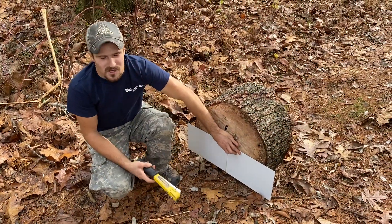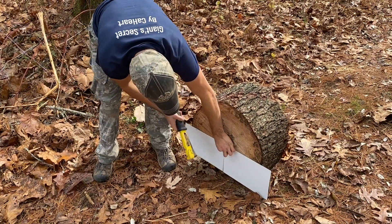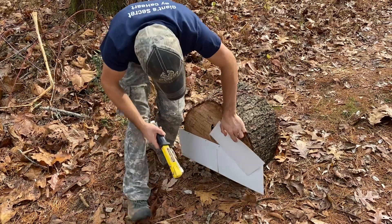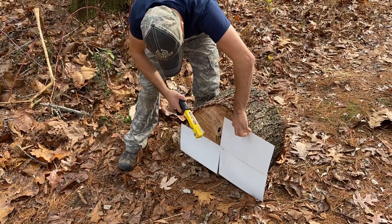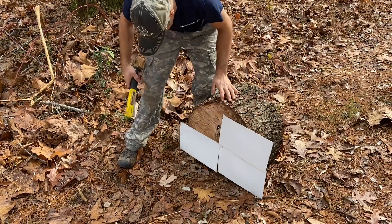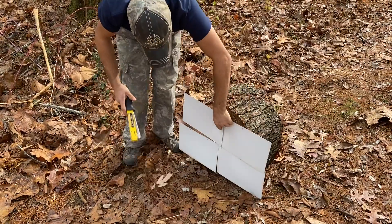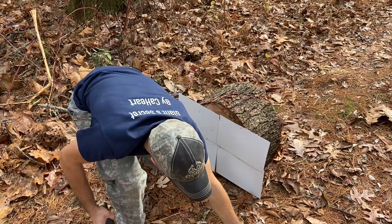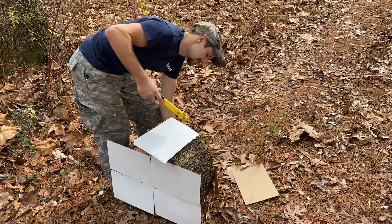We need to put some paper on here so we can see where we hit, because we couldn't tell where we were hitting. Put some on the back so we can see if it comes out.